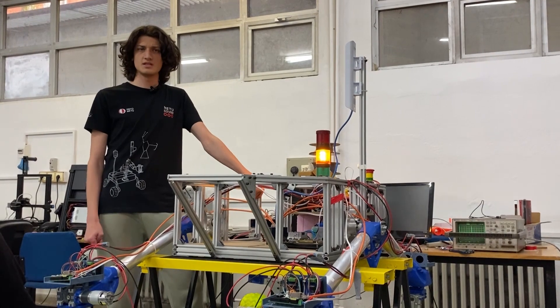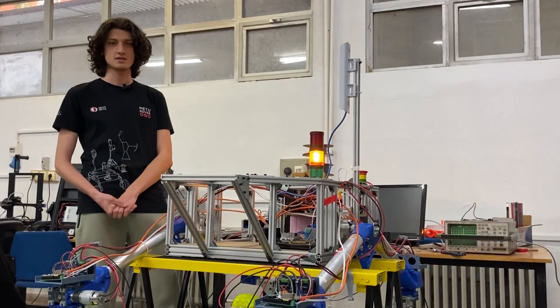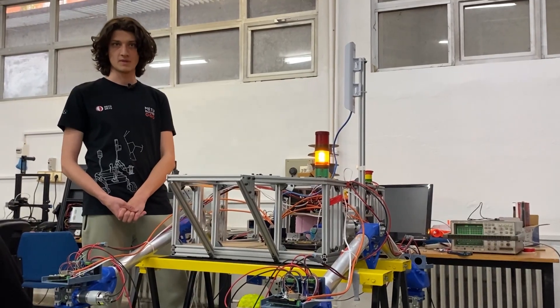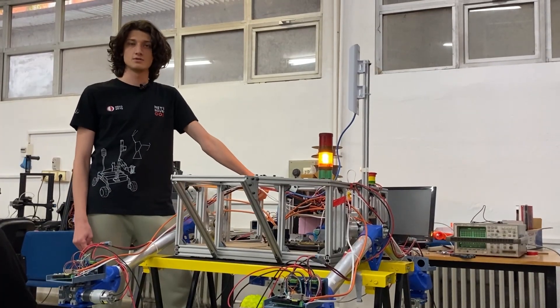The wheels are 3D printed using TPU material and feature specially designed grazers to enhance grip on the rover terrain. Brushed DC motors housed in aluminum wheel hubs provide power to the wheels.